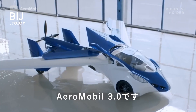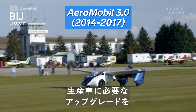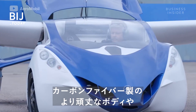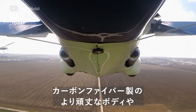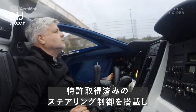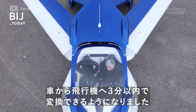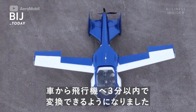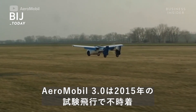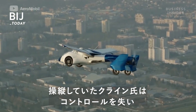The AeroMobil 3.0 featured upgrades that would be necessary on a production car, including a reinforced body made from carbon fiber, advanced avionics, and patented steering controls. It could transform from a car to flight mode in under three minutes. Despite these advancements, the 3.0 crash-landed during its 2015 test flight when test pilot Klein lost control and the vehicle went into a tailspin.